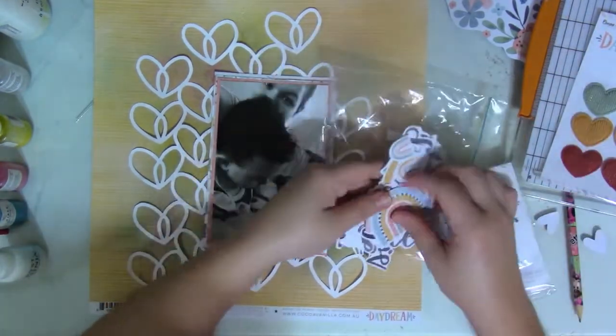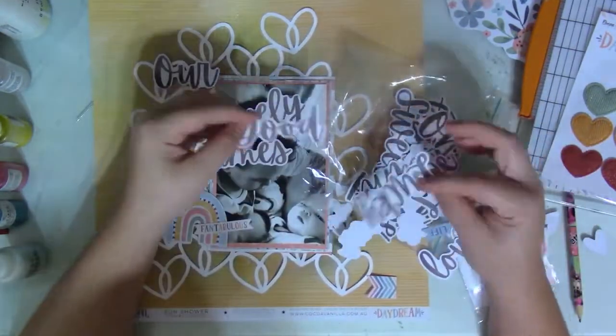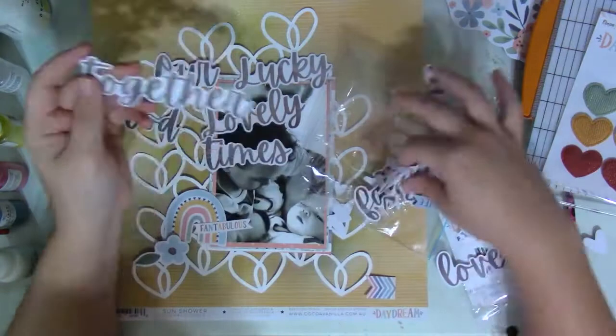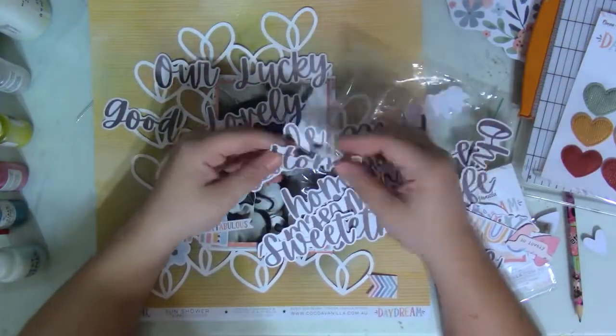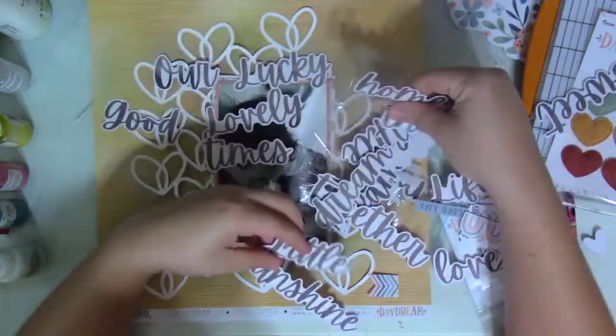I'm challenging myself to use the pictures I have already printed out, regardless of their size, just so I can get my memories documented. Once my picture has been matted with the three papers, I've also added some craft foam beneath it.